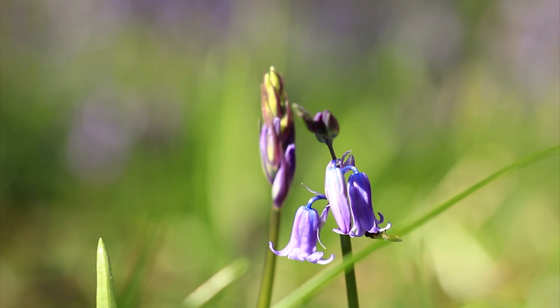We've been recording when they flower for many years and it's shown us that springtime is getting earlier and earlier. If the hybrids take over they have a completely different ecology, so we could lose the ability to track climate change in the same way. We now have a global responsibility to conserve our British bluebells in our woods.